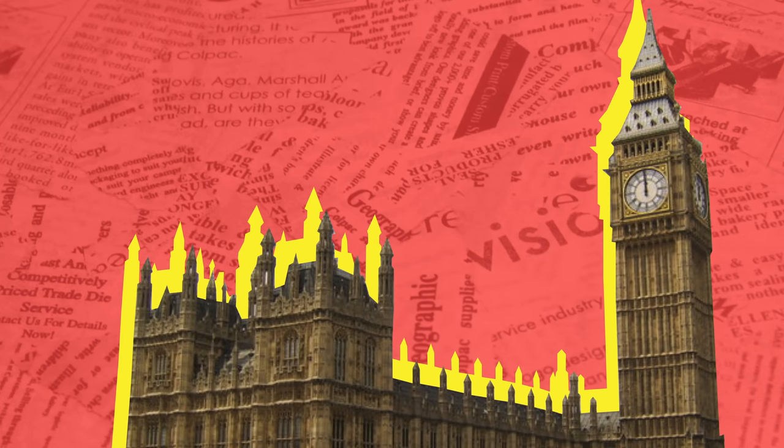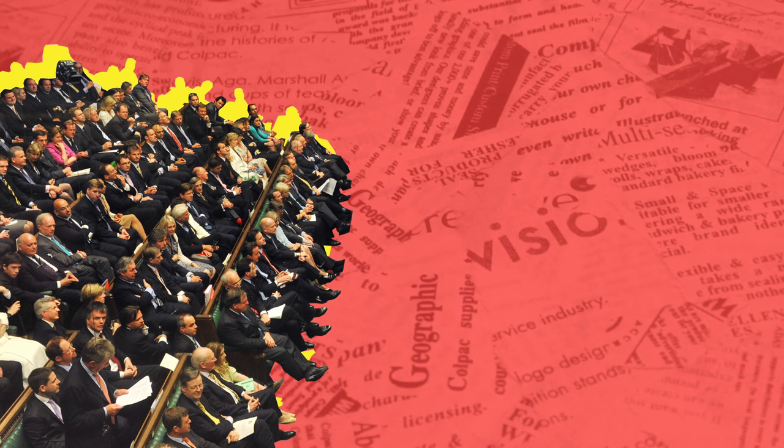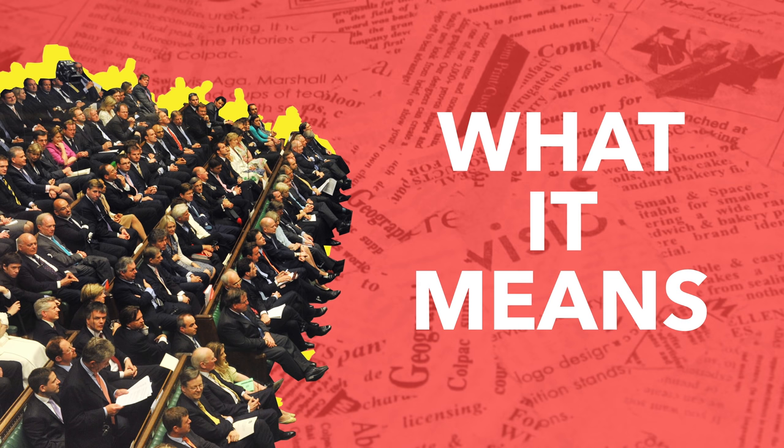The UK parliamentary system can seem a little confusing from the outside. It's hard to know what's going on inside Parliament and what it means for your life.